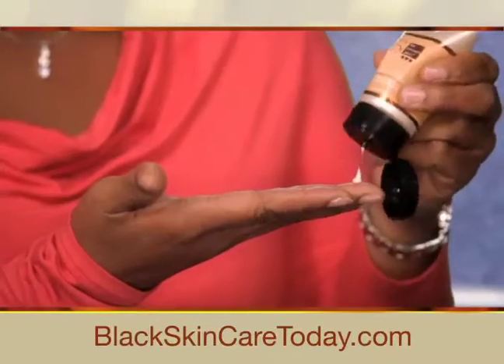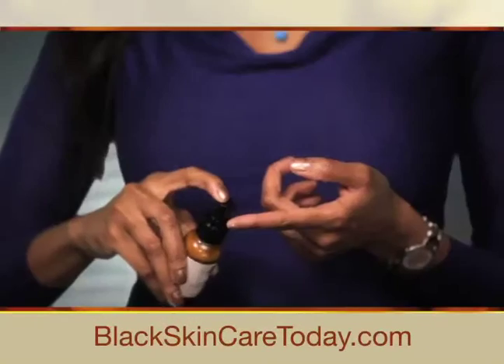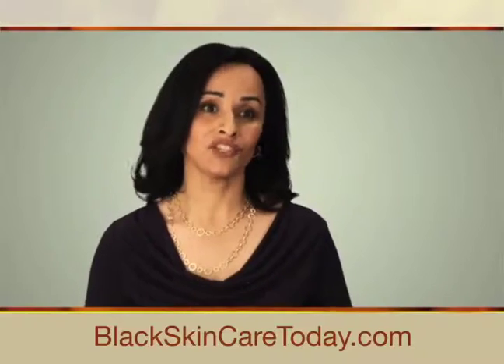After using RX for Brown Skin, my skin is radiant. It glows, it feels supple. I am a true believer. It was so easy — just one, two, three easy steps. After the first week, I was addicted. It has changed my life.